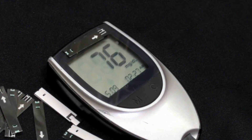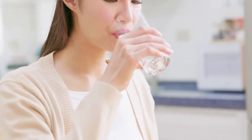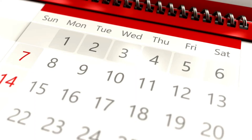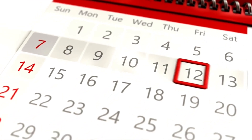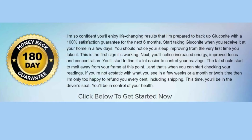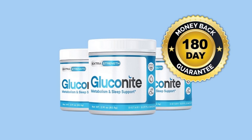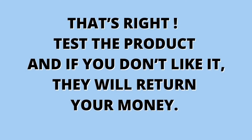And with the second warning: if you want to have good results with Gluconite, you need to take the treatment seriously. Gluconite's ingredients are scientifically proven to have their greatest effect after 90 days or more. They are so confident in their formula that they give a 180-day guarantee, which means that you can try the product and if for any reason you are not satisfied with the results, they will refund your money. Test the product and if you don't like it, they will return your money.